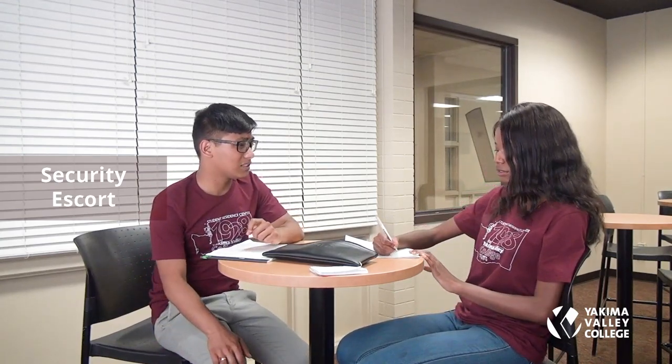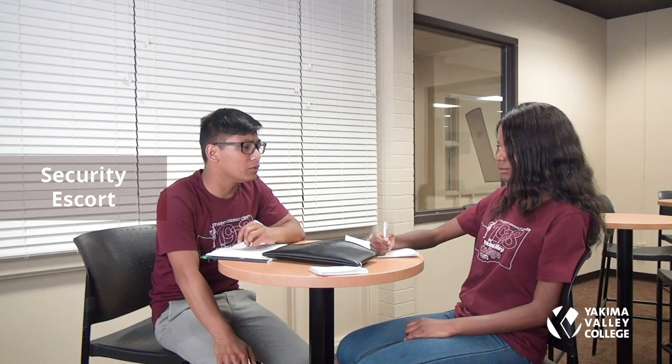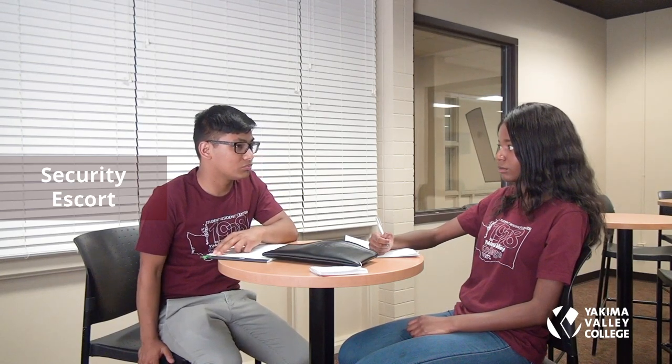Student: I'm studying and I have an exam at 6 — that's kind of late. I wonder if someone could walk me to class. You can call security and ask if they're available. If they are, they can walk you to your class. That's great — I'm definitely going to do that.